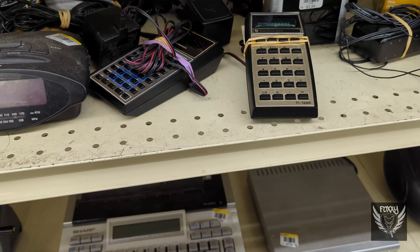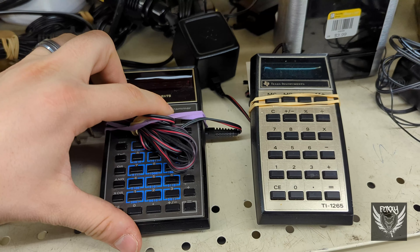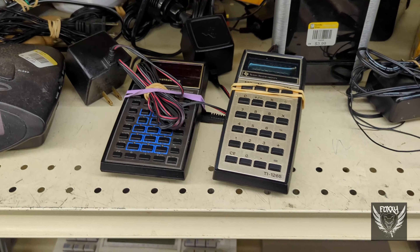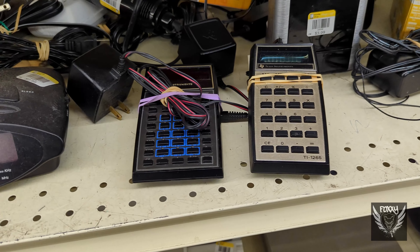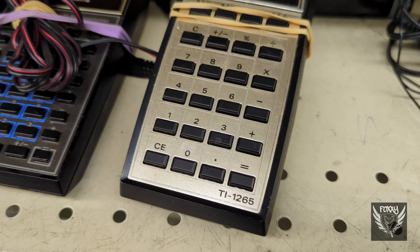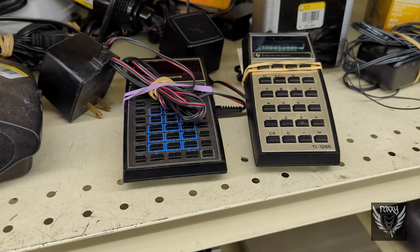I know this is kinda off the wall, but it's been over 20 years since I've really seen these in person. They're old Texas Instrument calculators that aren't powered by batteries or solar power — they're ones you actually have to plug into an outlet. The one on the right I believe is from the mid-70s, but I have no idea about the one on the left. I don't think they're really worth anything, but who knows. It's probably stupid that I think these things are somewhat interesting, but whatever — I'm weird.